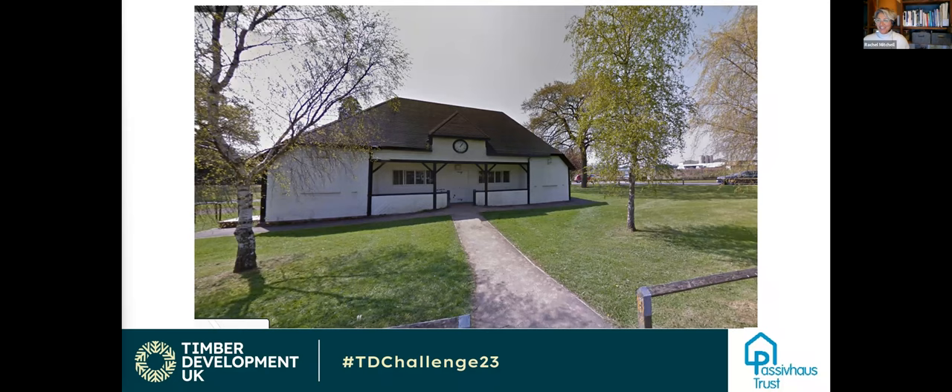My name is Rachel Mitchell. I have a consultancy called Greenbox Associates, and I'm a Passive House designer — I've worked on new build and retrofit projects. I'm also a retrofit coordinator and have worked on social housing retrofit schemes. What I want to do this evening is have a look at the building, talk about the constraints and the approach to retrofit, give a brief introduction to PHPP, and look at both the space heating demand method and the component method.